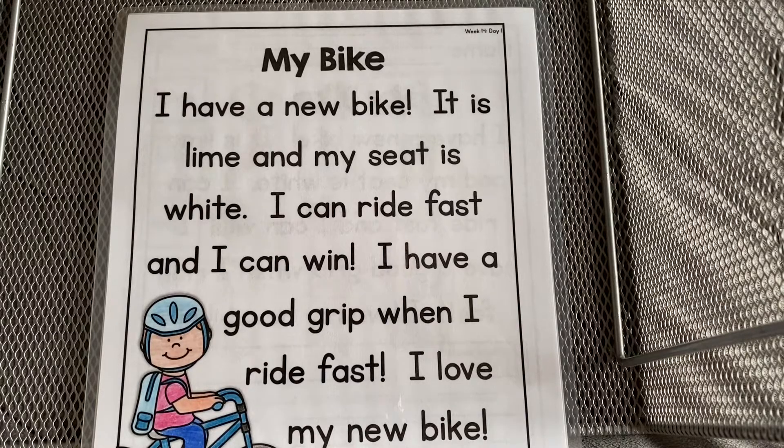Hi friends! Welcome back to our phonics lesson, week 14.